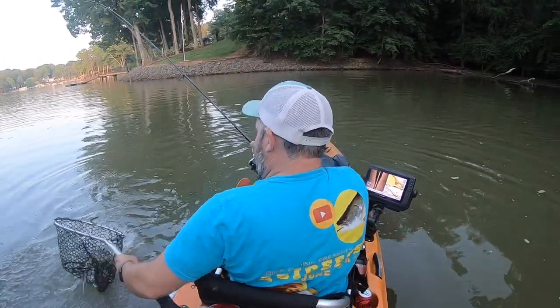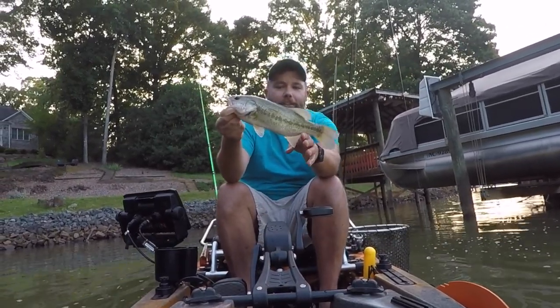All right, again just a little guy here. Still struggling with size but still catching them. Any tug is a good tug, I'll put it that way. Let's get him in the water.